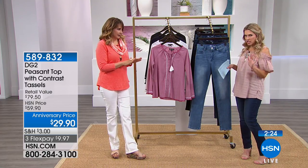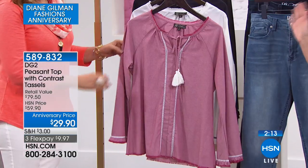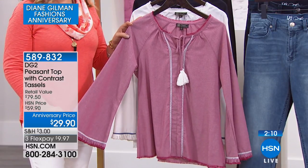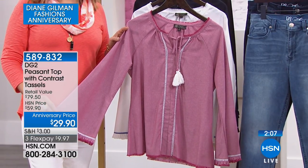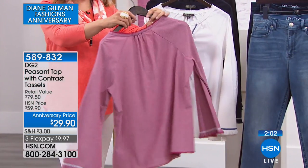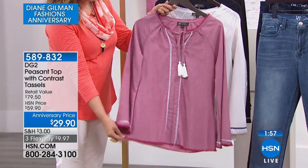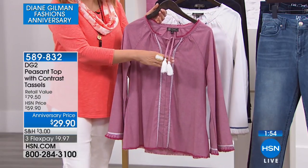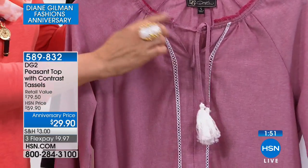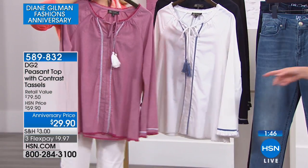We've got some brand new things launching and some great favorites. We're going to do a quick special on this little peasant top — just a few minutes — because this is our final quantities and it is 50% off. We're calling it the peasant top with contrast tassels. It's less than $10 to bring home. Siobhan has the dark pink, which almost has a little bit of a denim flare to it — almost looks like a pink denim. It's 27 and a half inches in length, extra small through 3X.